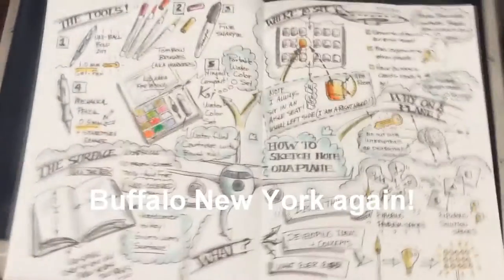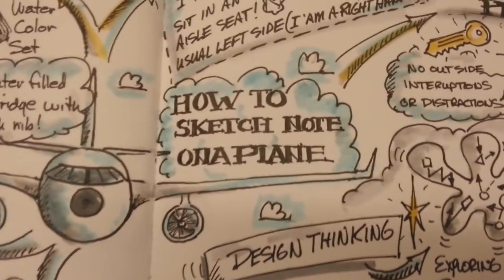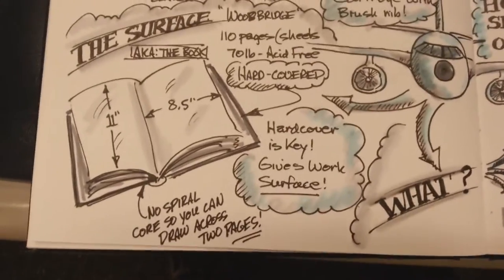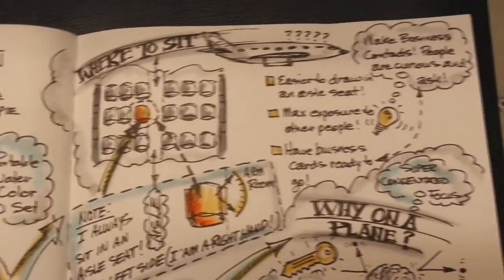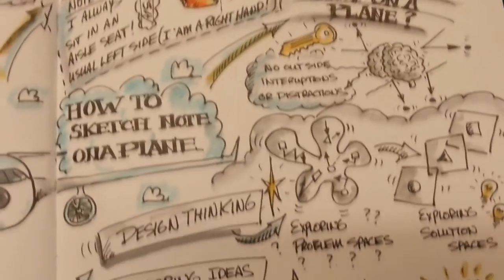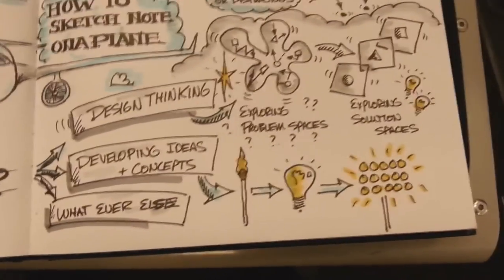Okay, here we are back in Buffalo again. Here's a sketchnote overview on how to sketch on a plane — feel free to stop frame on this if you want to study it in a bit more detail. As we talked about: there's the materials — pens, markers, watercolors — the hardcover book that we talked about using, where to sit, why we're even doing it in that concentrated time, and then finally the what — what kinds of things are we sketching out? So there we have it.